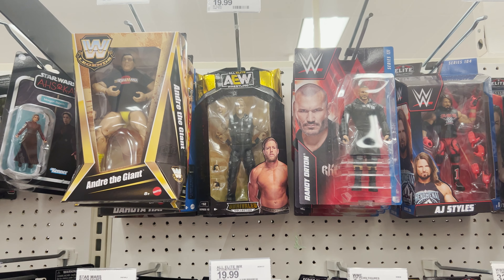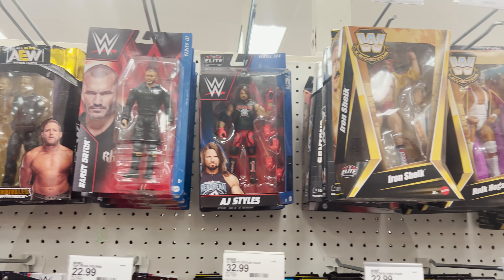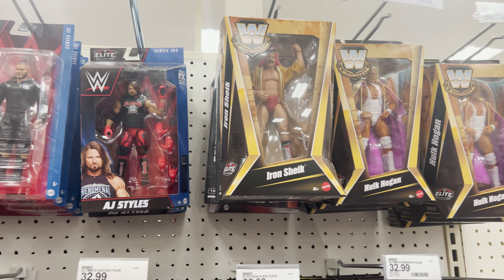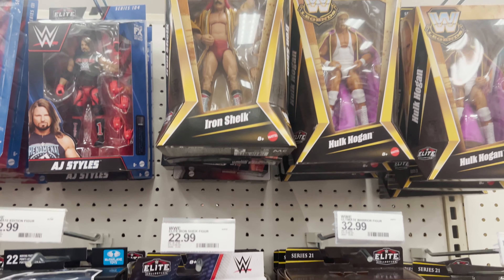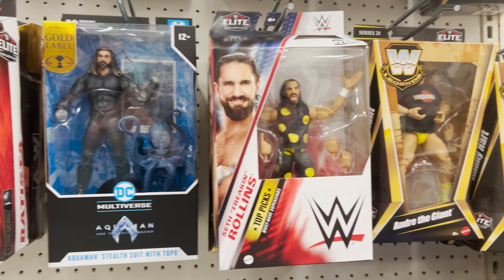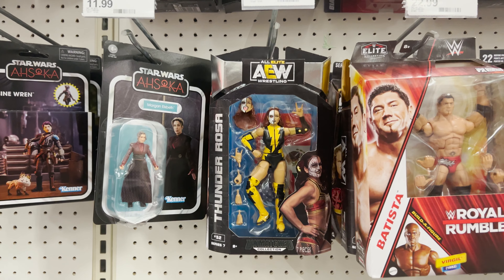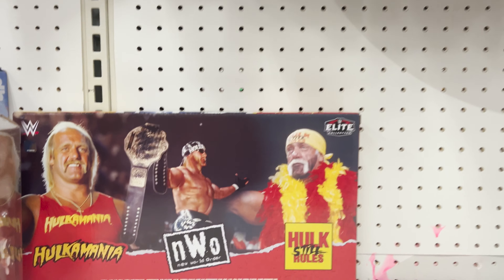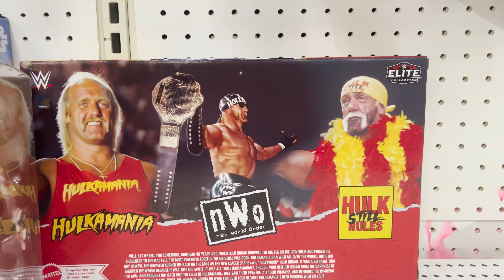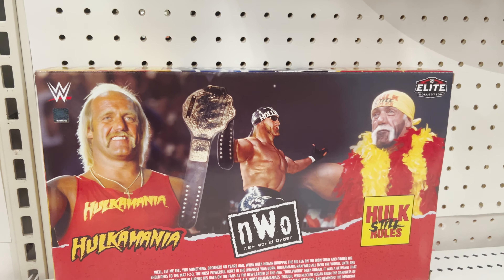Next is Randy Orton, and then Hulk Hogan. Second to last we have Thunder Rosa — I love how the detailing has been done on this action figure. And the last one we have here is the Asuka figure.